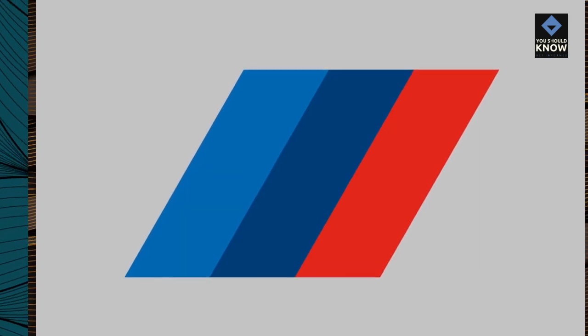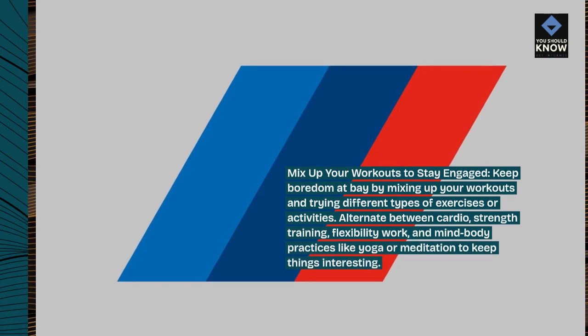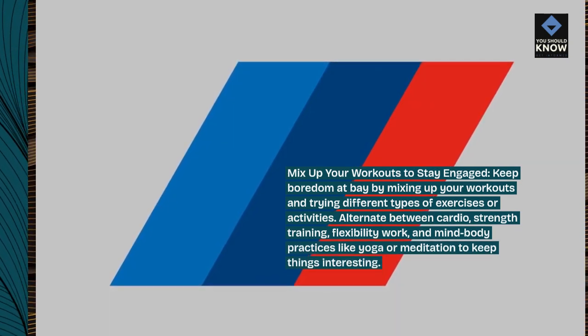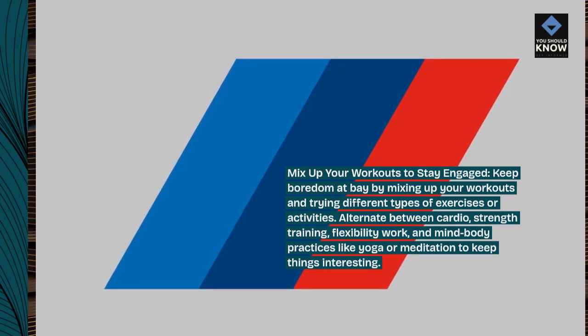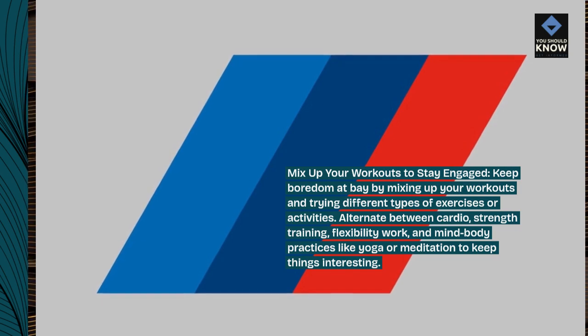Mix up your workouts to stay engaged. Keep boredom at bay by mixing up your workouts and trying different types of exercises or activities. Alternate between cardio, strength training, flexibility work, and mind-body practices like yoga or meditation to keep things interesting.